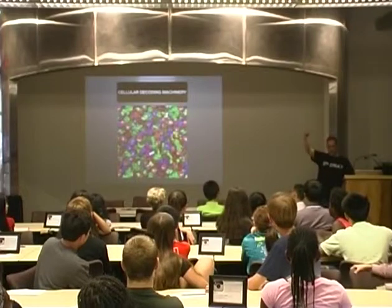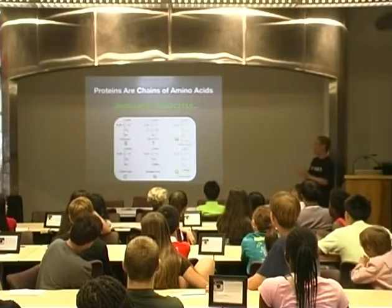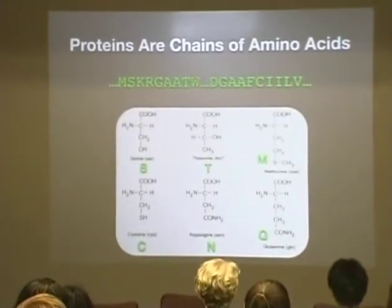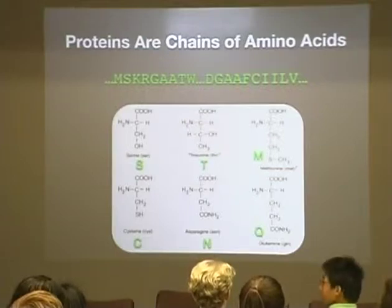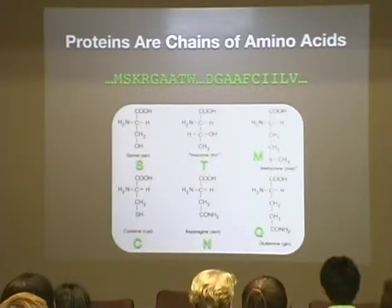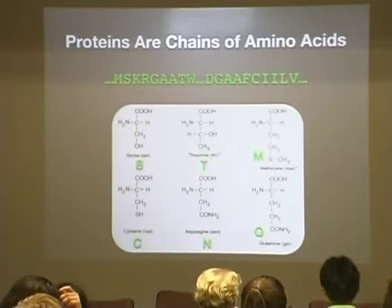RNA letters go through the decoding machinery and you get out your proteins. The output — proteins — just like DNA, are chains of chemicals. These chemicals are called amino acids. Where DNA is made of four different chemicals, proteins are made of 20 different chemicals, and they also get letters: S, T, M, Q, and so on. The T for proteins is not the same as the T for DNA — it's a completely different alphabet. This is the decoded message.